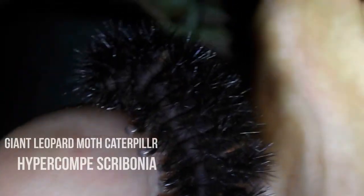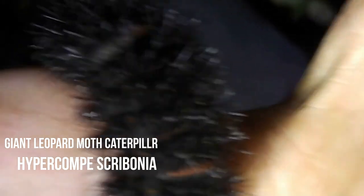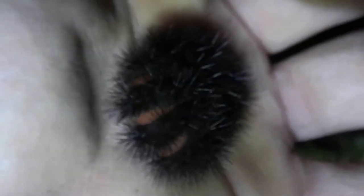This is a giant leopard moth caterpillar, Hypercompe scribonia. A lot of people think they sting, but they're harmless — see, I'm touching it. They can poke you, but other than that they're harmless. Pretty cool. I'll show you what moth they turn into.